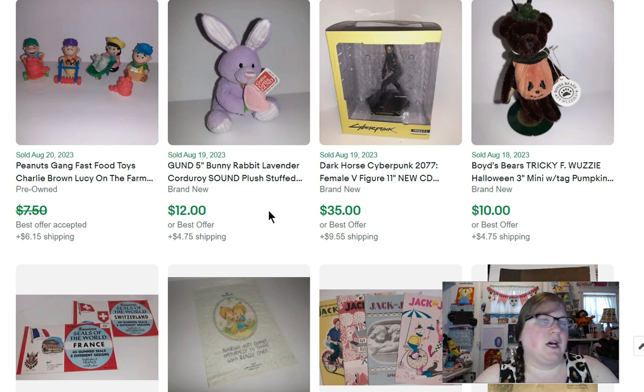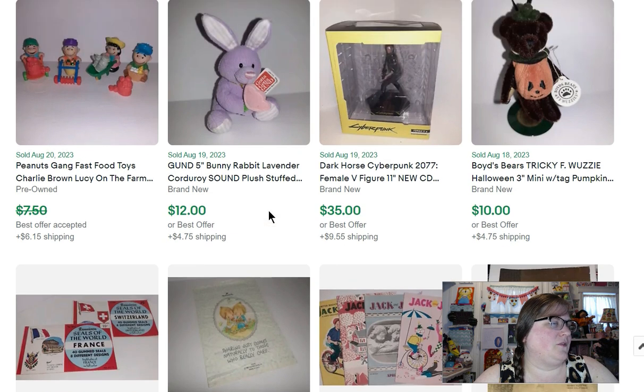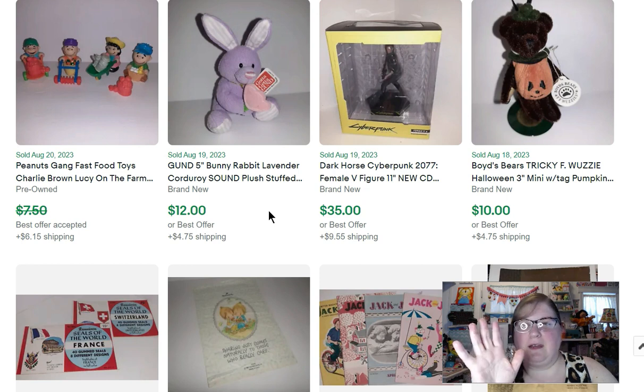Then I have a gunned bunny rabbit — a little five-inch guy — that sold for $12. I paid a dollar for him, and I got a bunch of little Easter plush — the kind you'd put in Easter baskets, probably from the early 90s. I paid a dollar each and have quite a few of those listed right now.